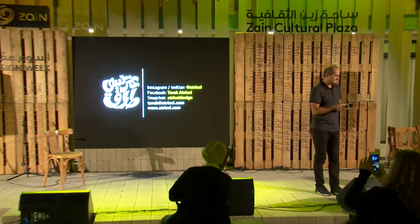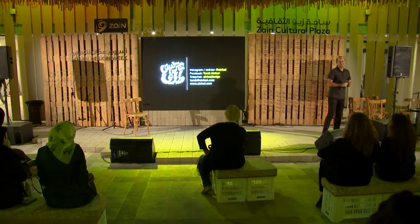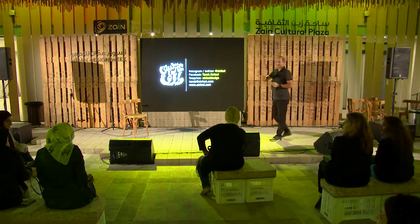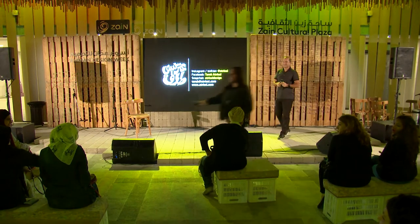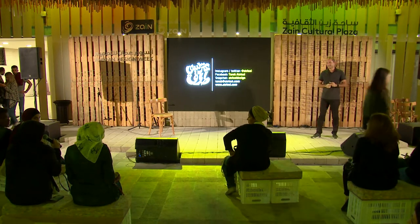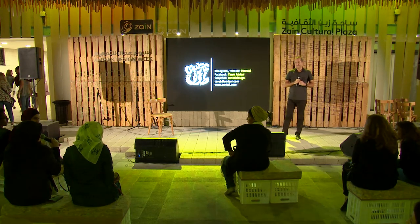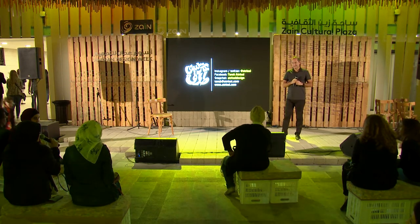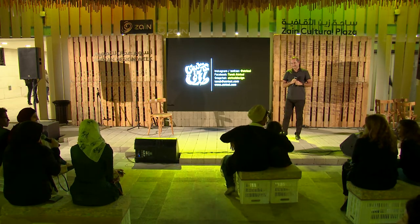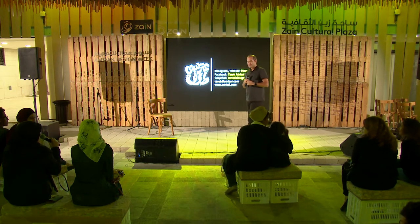That was such an enriching and informative presentation. Any questions? What do you suggest for someone who's looking to go into Arabic type design — do you recommend any institutes? There were a couple of students in a workshop here complaining about the lack of quality of education in Amman. Is there any place in the Middle East you would recommend to study type design?